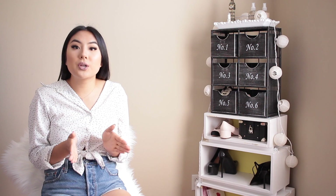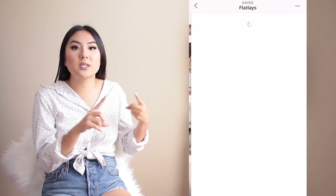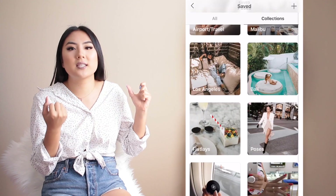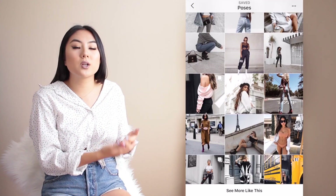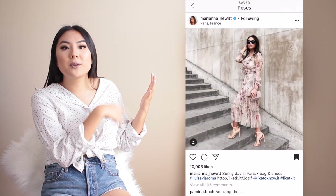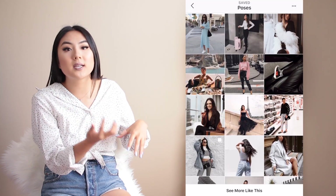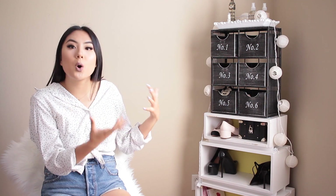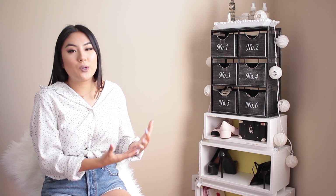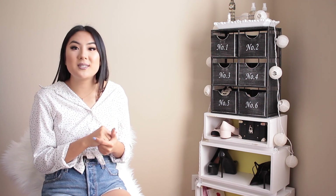The next tip is to use your Instagram Collections like Pinterest. Save folders — whether that's poses, travel, Paris, LA — save a ton of collections. When you're feeling uninspired or unsure what to post, you can swipe through your collections and get inspired, whether that's a flat lay you really like, a product you also have, or a pose or whatever. It's really helpful if you're inspired by other people's photos. I highly recommend using that tool.